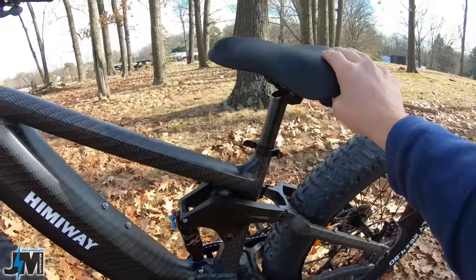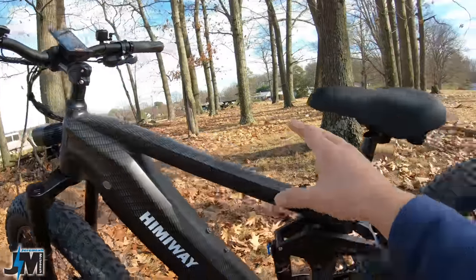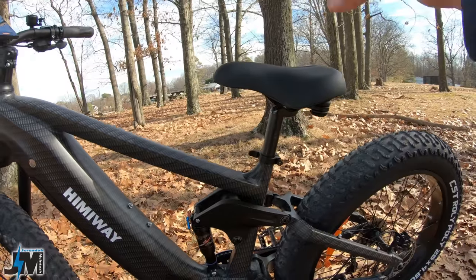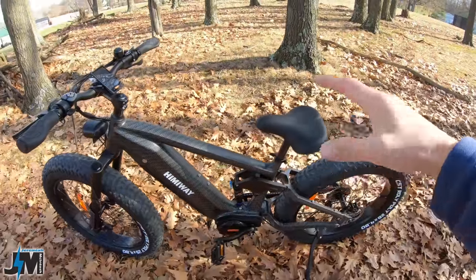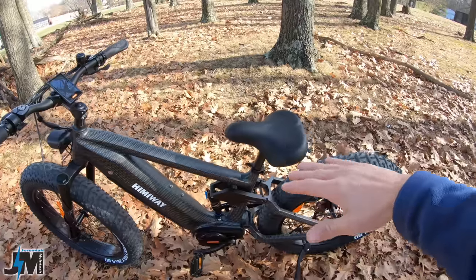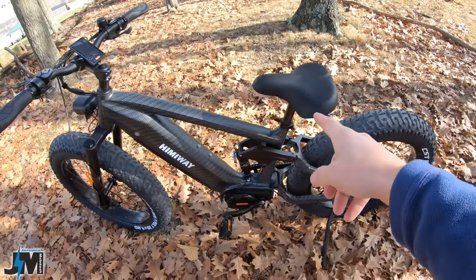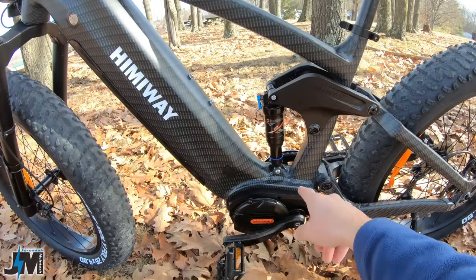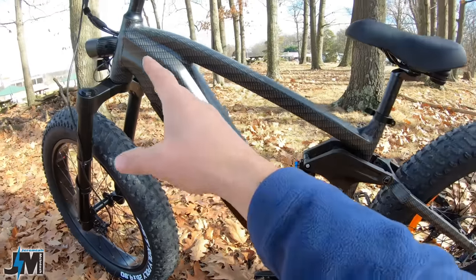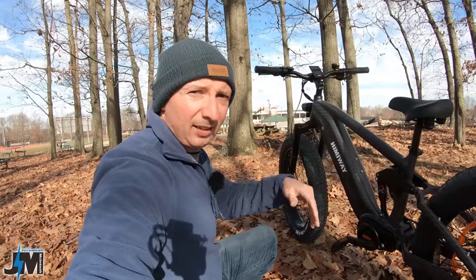One thing I wish this bike had would be a dropper post — it would be nice to have cable management up top with a lever to drop or raise the seat while riding. That way, going downhill on aggressive trails, you could get that seat down so it's not interfering. That might be something I try to upgrade in the future — run the cable down through the bottom and up through the frame — and if I do, I'll make a video on it.